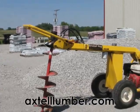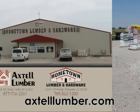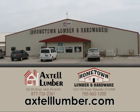See the full list at axtollumber.com. Be sure to stop by Hometown Lumber in Marysville or Axtoll.